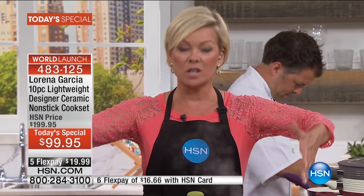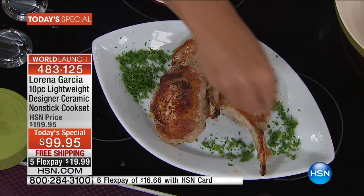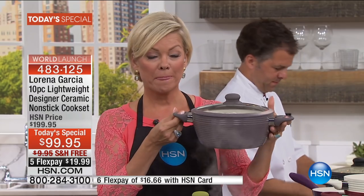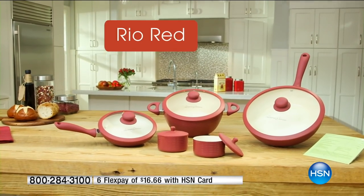Item number 483-125 - it's only $20 to get this all delivered to your front door with free shipping. Yes it's lightweight but it still costs a lot to ship cookware - it's free. One payment, and you just decide which card you want: major credit card, debit card, PayPal, even an HSN card. HSN card holders can add another flex. If you want the taupe, there are only 650 left and we just got started.